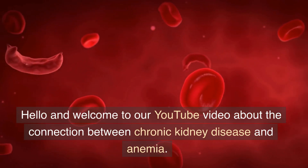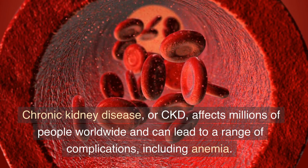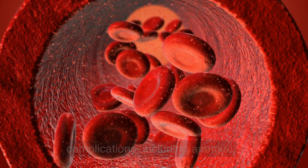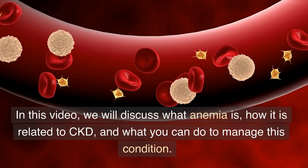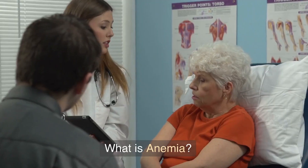Hello and welcome to our YouTube video about the connection between chronic kidney disease and anemia. Chronic kidney disease, or CKD, affects millions of people worldwide and can lead to a range of complications, including anemia. In this video, we will discuss what anemia is, how it is related to CKD, and what you can do to manage this condition.